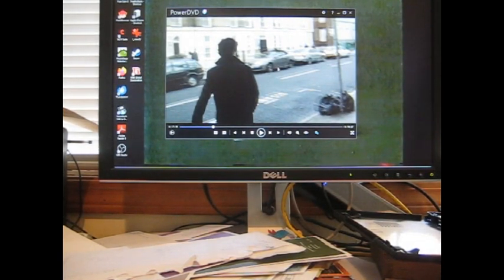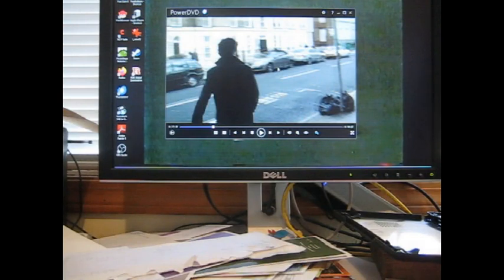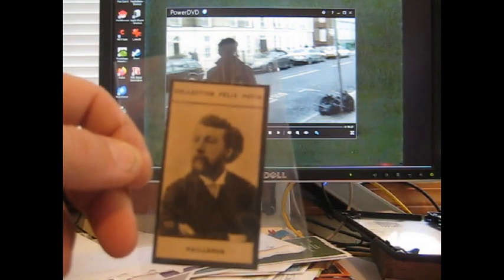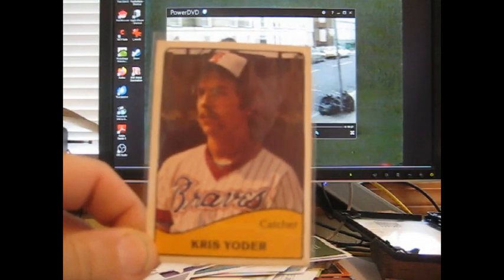That one is not for TTM. Next we have a Durham Bulls card — Mike Knox — I don't remember if he signs but I grabbed it for the Bull Durham connection. Then Ed Plank, which I think I'll send off for TTM. We also have a very ancient Felix Potten card in very good condition, and a Rich Childs from the 1979 TCMA set.